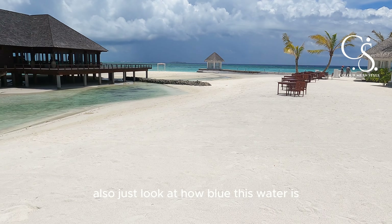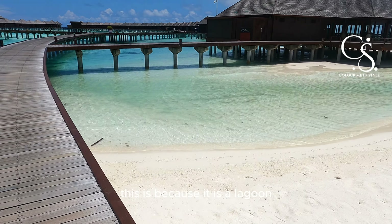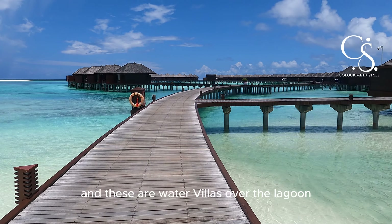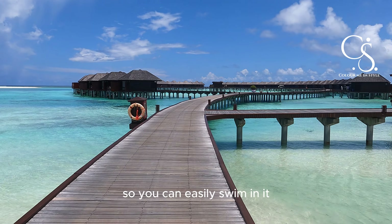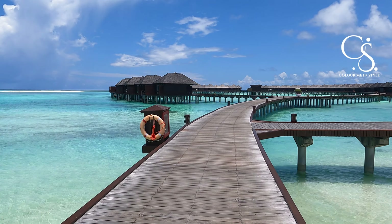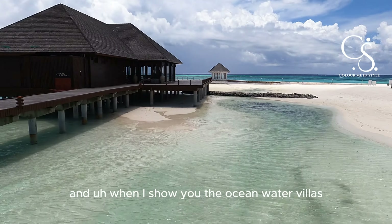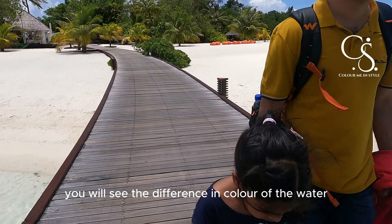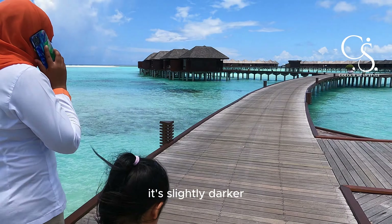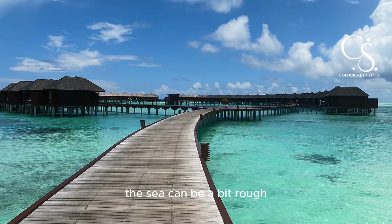Just look at how blue this water is. This is because it is a lagoon and these are water villas over the lagoon, so you can easily swim in it. The kids can go in quite easily. And when I show you the ocean water villas, you will see the difference in colour of the water — it's slightly darker, and obviously because it's the ocean, the sea can be a bit rough.